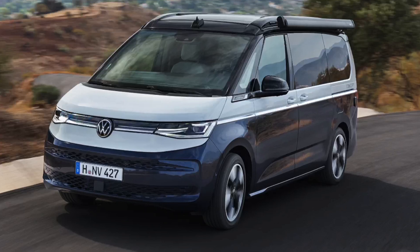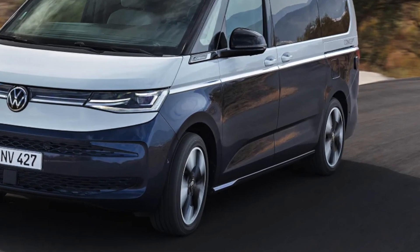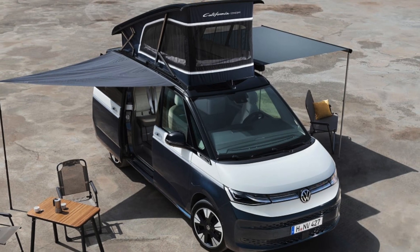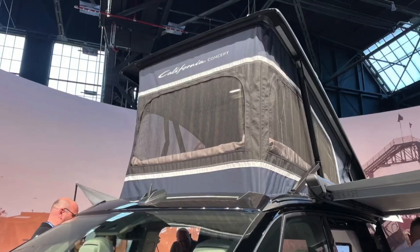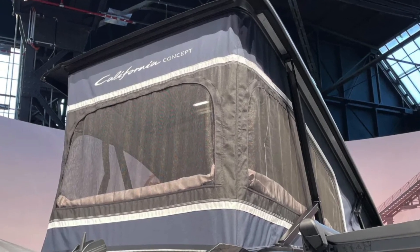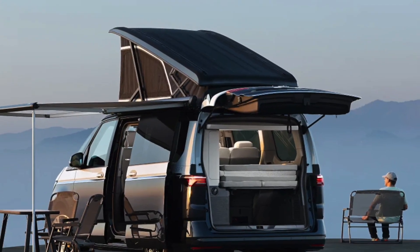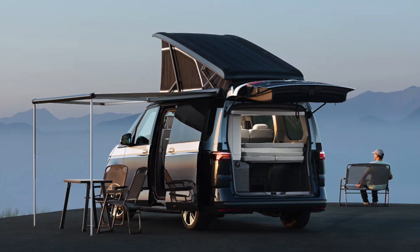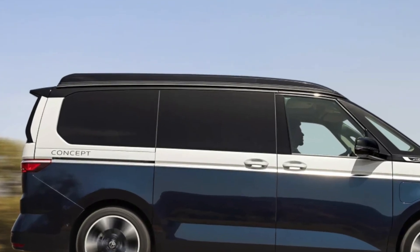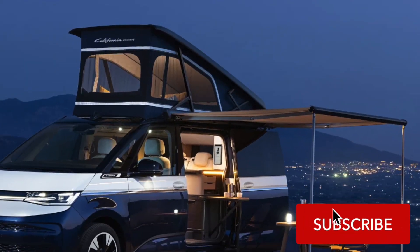Volkswagen says they're building a California universe, hinting at a future filled with digital features, services, and possibly more camper versions. The full reveal is expected later this year, with sales starting in 2024. Would you get one? Dive into the comments below, and if you enjoyed this sneak peek, hit that like button and subscribe for more exciting updates.